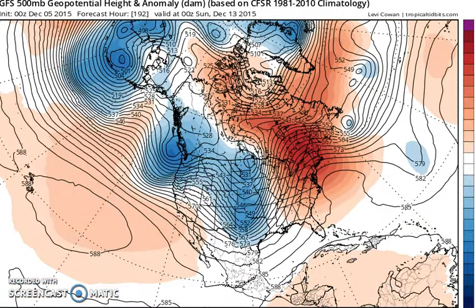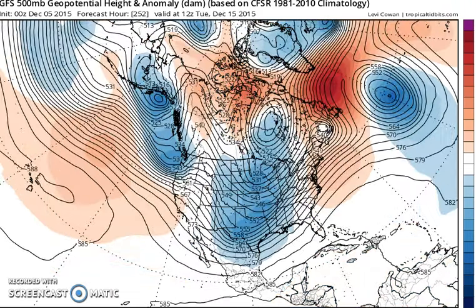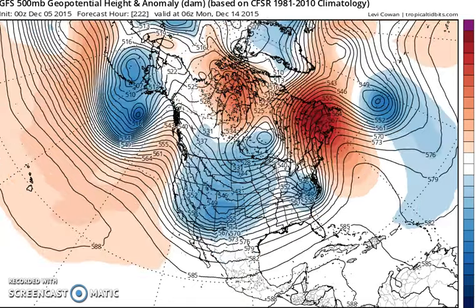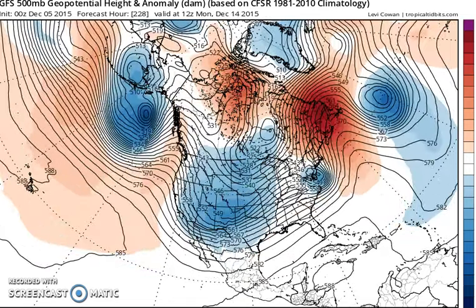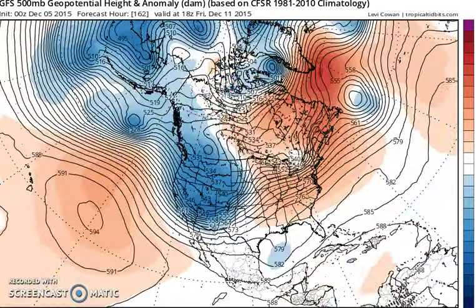Then as we move along, we get another ridge that builds for next weekend, and then after that it gets interesting. A lot of things have to go right for this run to be even close to correct, but we have a system that comes in from the Pacific — I'm gonna go back and pull it up again.